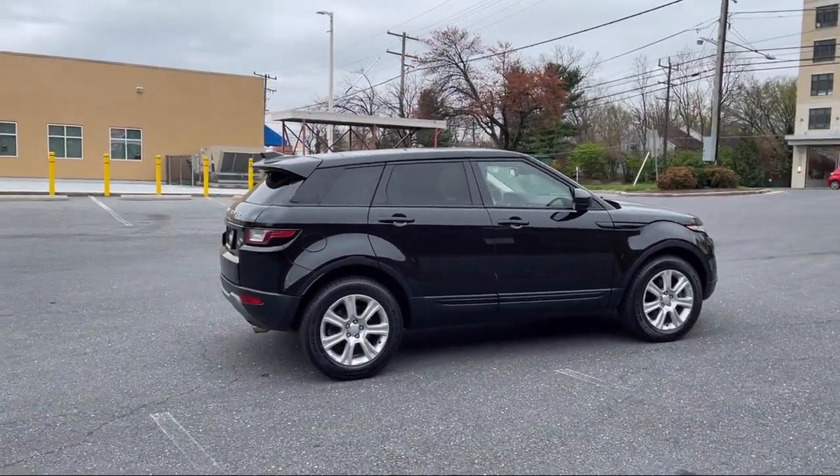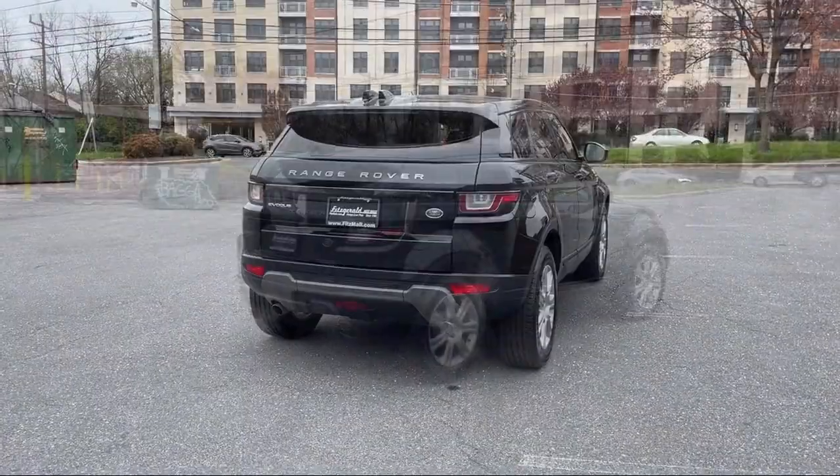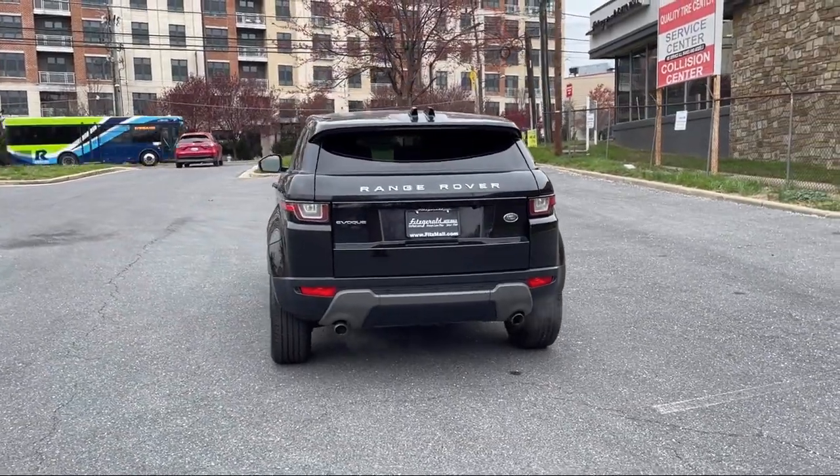Power windows remotely operated, audio touchscreen display, folding split rear seat, auxiliary audio input for iPhone and iPod, and has less than 55,000 miles on the odometer.